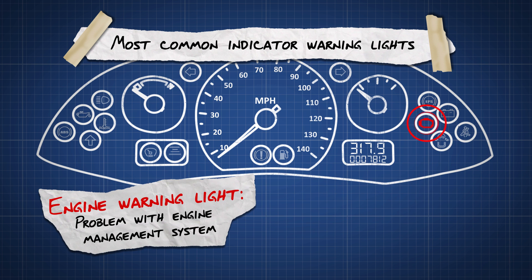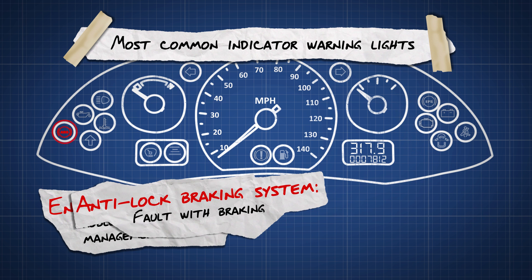Engine warning light. This will usually mean that there is a problem with the engine's management system. If this light comes on while driving, you should have your car checked by a mechanic as soon as you can.